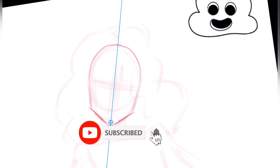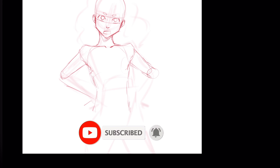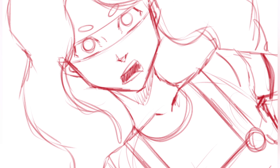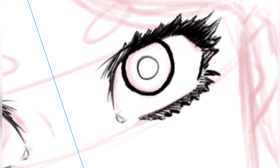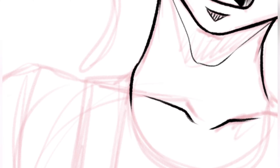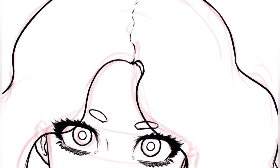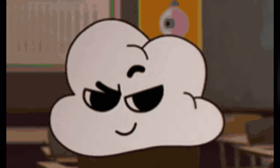Welcome back to another video. Today we're doing another 'turning non-human characters into humans' video. All these requests I'm doing today have been asked over on TikTok. If you're interested in following me over there, make sure you do that. I do similar content to YouTube but also other things like movie reviews and stuff like that.